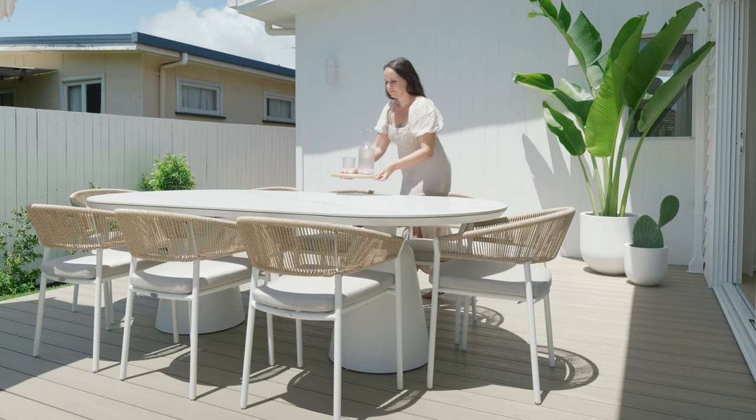Our outdoor furniture is from Eden Living and we've gone with the Ponte dining table paired with the Marbella dining chairs. They look so beautiful and I think they really go with the whole Palm Springs aesthetic.